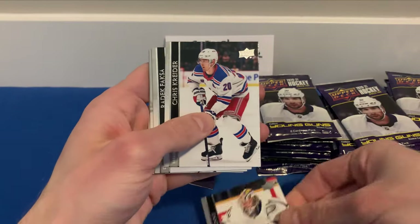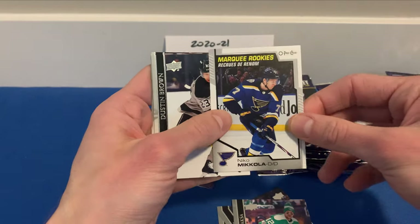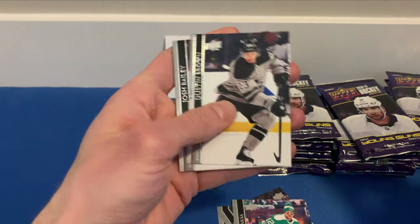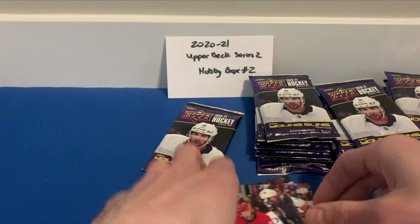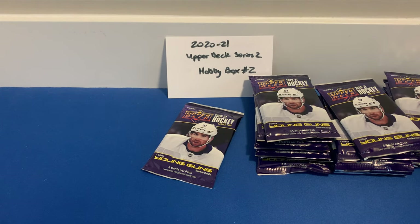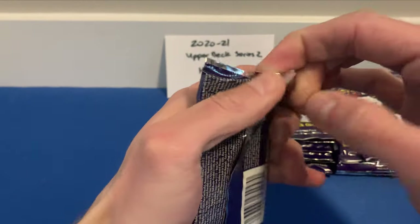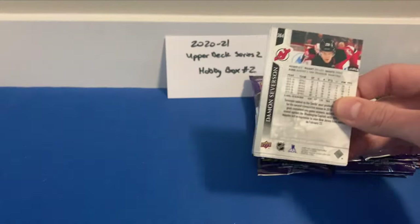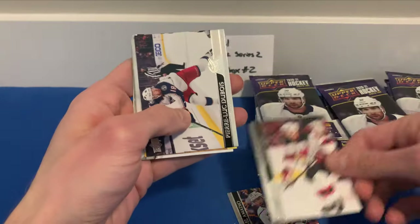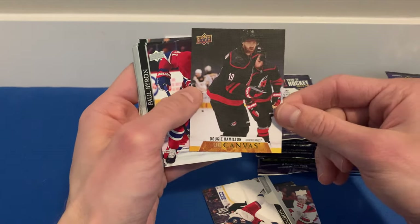We've got Rene Bourque, Chris Kreider, had a Faxa. Another Marky Rookie here of Niko Mikkola — I think we pulled him in our last box too; can't say I know much about him other than he was born in Finland. Last pack of the first stack: Michael Amadio, Travis Zajac, Pierre-Luc Dubois, and a Dougie Hamilton UD Canvas card.